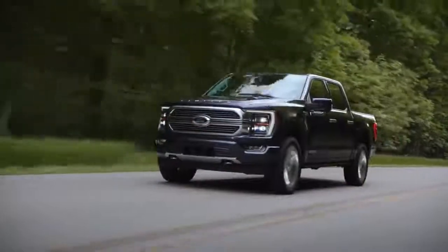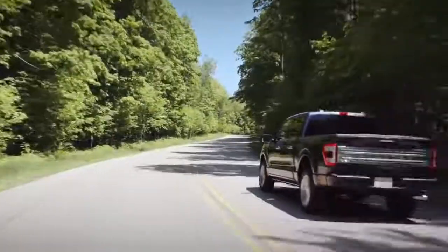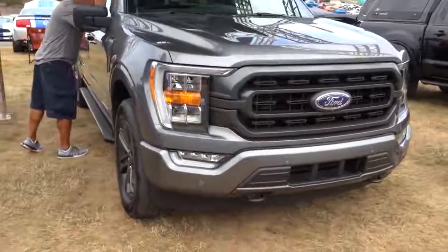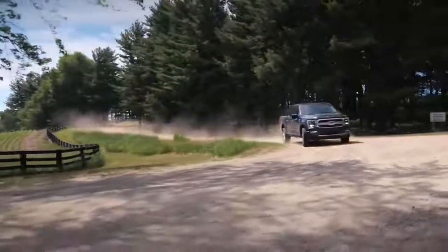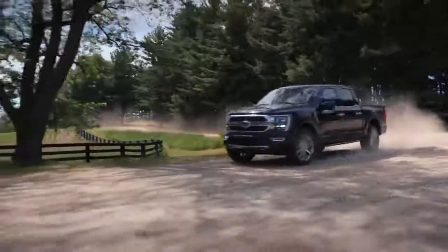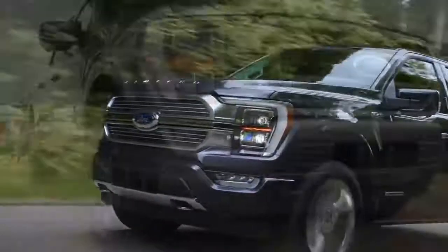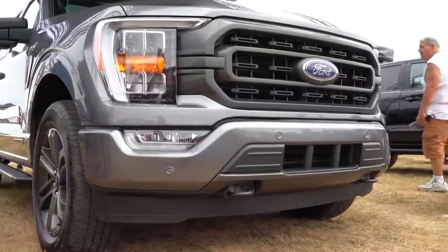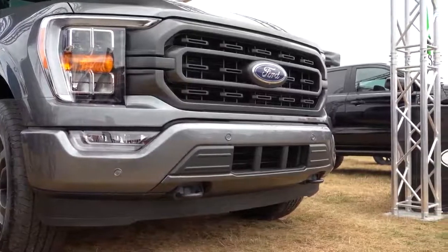Next I wanted to touch on the powerplants, because there are several of them for the 2021 F-150. There are six different engine configurations total. Five have been carried over from the 2020 model year: the 3.3-liter V6, 2.7-liter EcoBoost V6, 3.5-liter EcoBoost, the 5.0-liter naturally aspirated V8, and the Power Stroke V6 diesel.